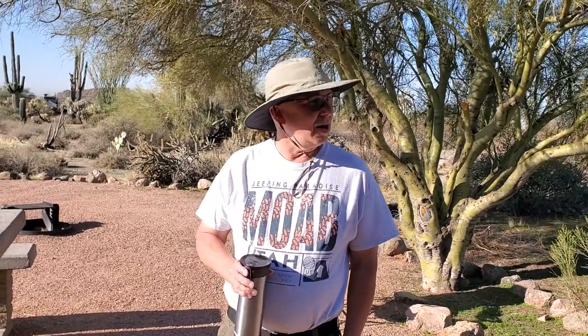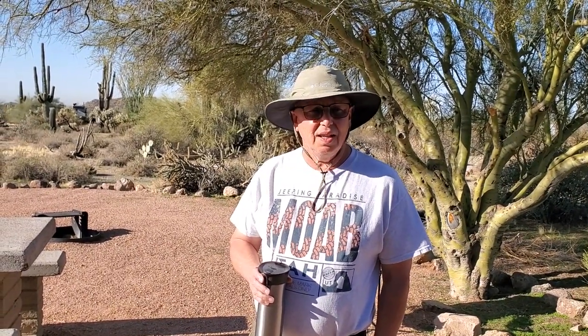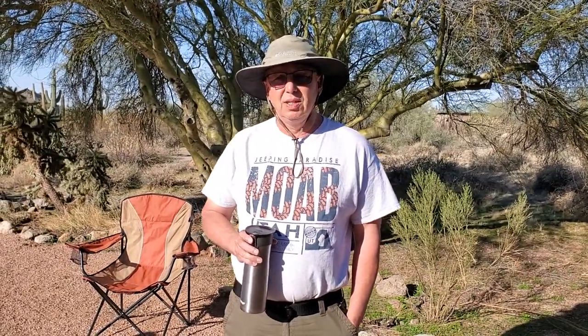Bob has some thoughts on the campground too, so I'm going to hand it over to Bob. "Hi there, we're at Usury Mountain Regional Park — and this has some of the nicest individual camp spots for a desert park that we have been to. And we've been to a lot of desert parks: Death Valley, Furnace Creek, Shoshone, Beatty, Quartzsite, Yuma, just to name a few. This has got some of the best individual camp spots we've seen. Hole in the Wall was pretty nice in Mojave National Preserve, but this has some really nice ones."